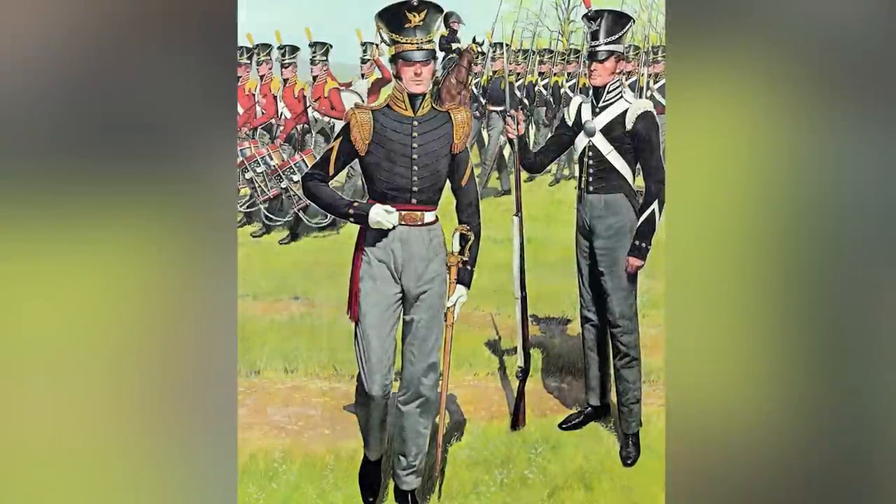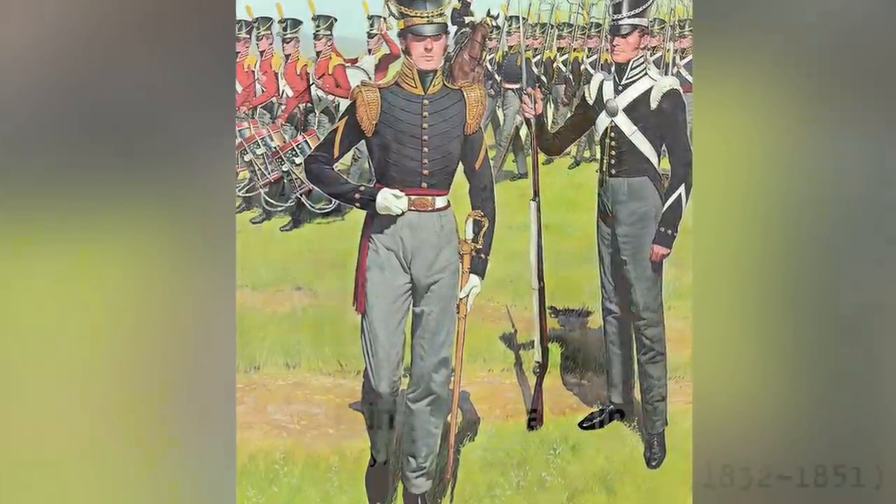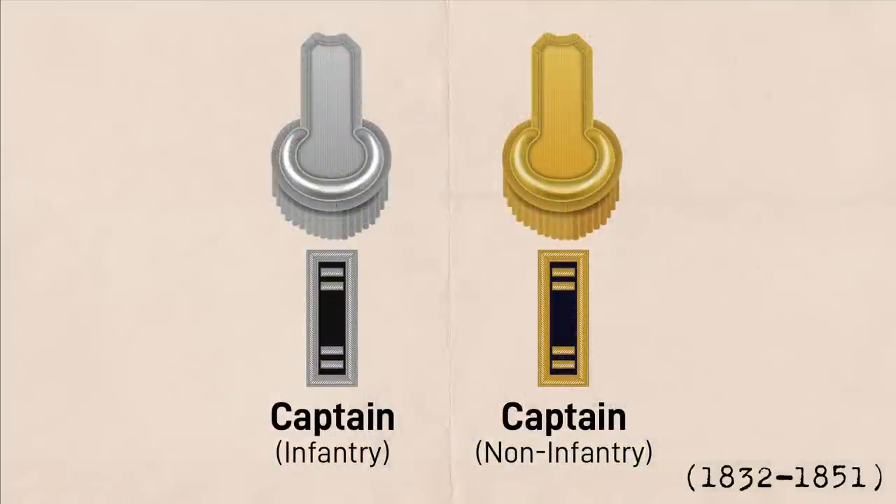During this period, an officer's branch of service was a significant factor in the appearance of their uniform. Among the differences, infantry officers wore silver epaulets while all other officers, including general staff, wore gold epaulets. Branch colors also played a big part, but we won't be covering that today.